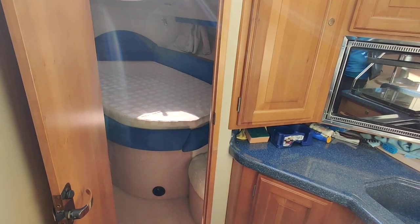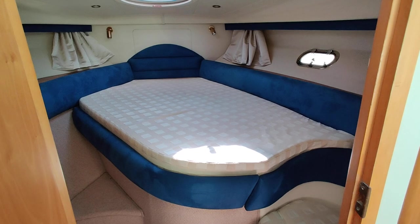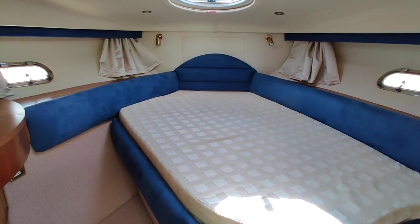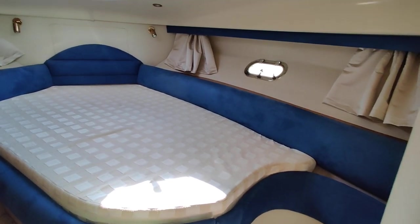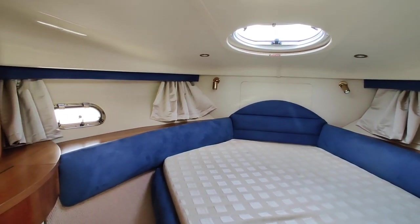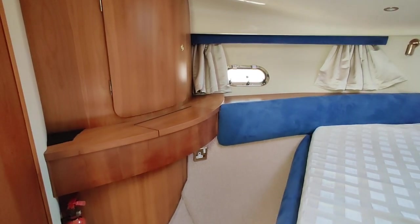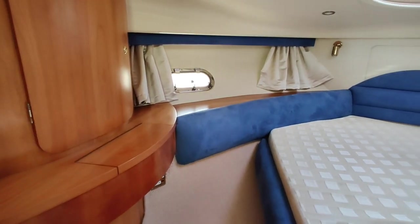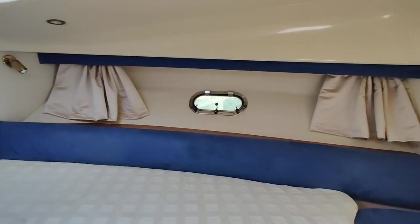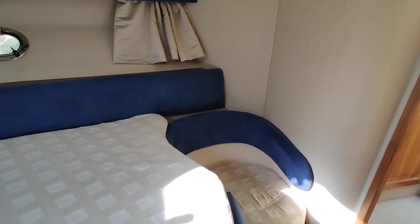Continuing forward into the forward cabin, there's an offset bed. The nice Alcantara breaks it up and makes her look smart. There's an escape hatch, lots of light, nice and bright, hanging storage, and a vanity unit. There's also a nice seating area just there.